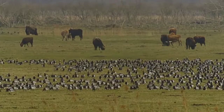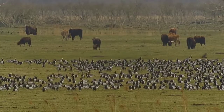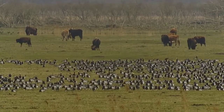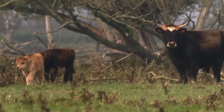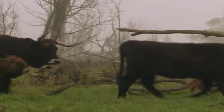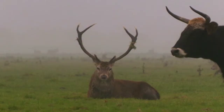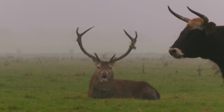Western Europe was originally inhabited by large herbivores such as oxen, horses, red deer, wisents and elk. In order to let the Oostvaardersplassen develop as naturally as possible, the large grazers have been reintroduced.